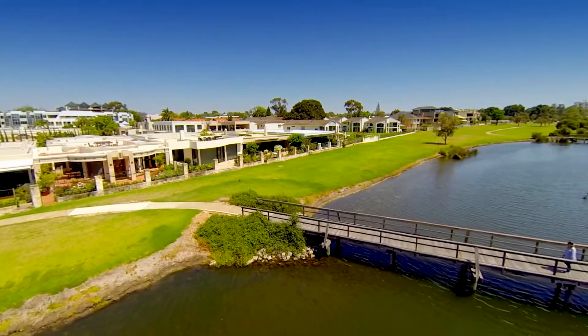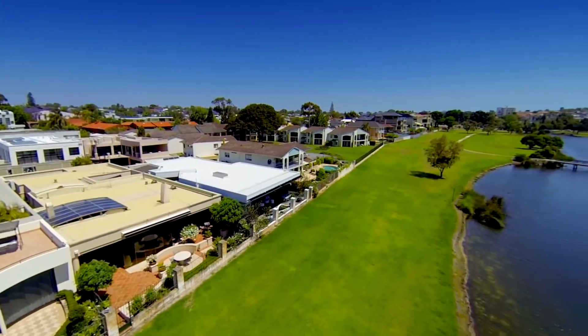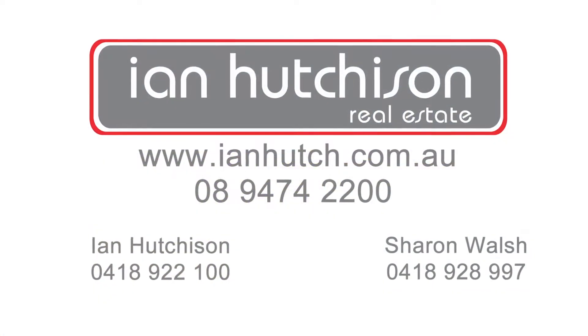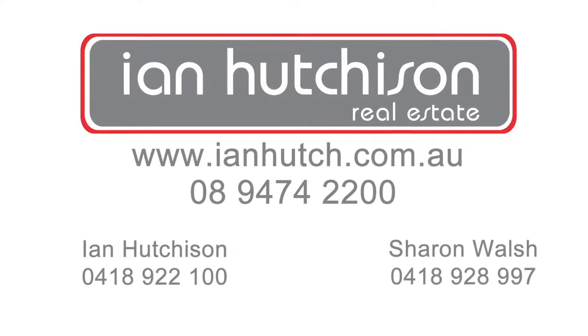House 11 of 44 Ranley Crescent, South Perth offers the epitome of luxury living in a prime waterfront location.